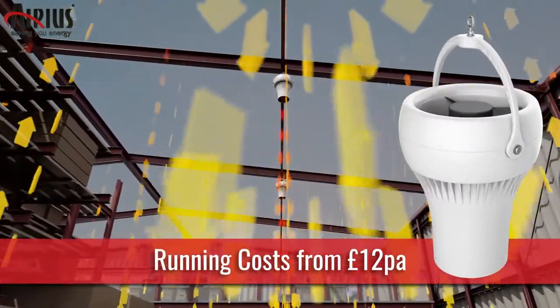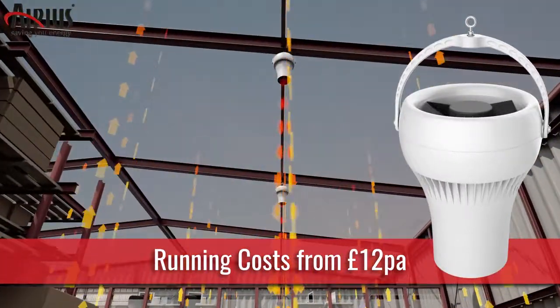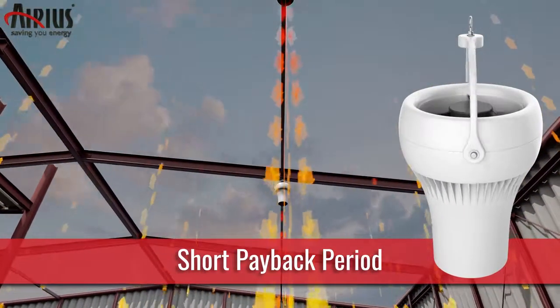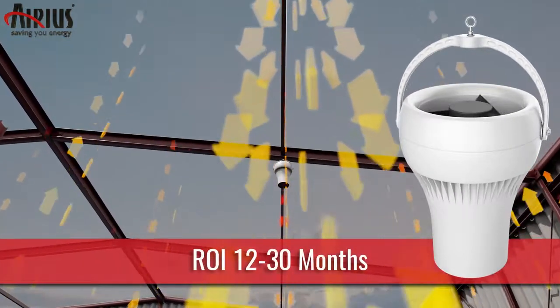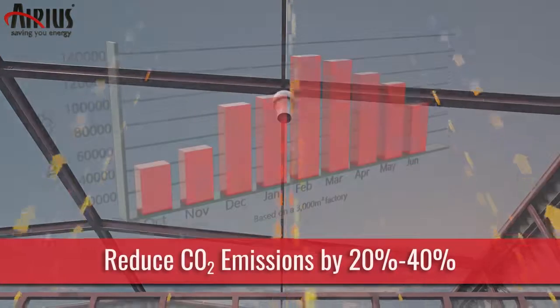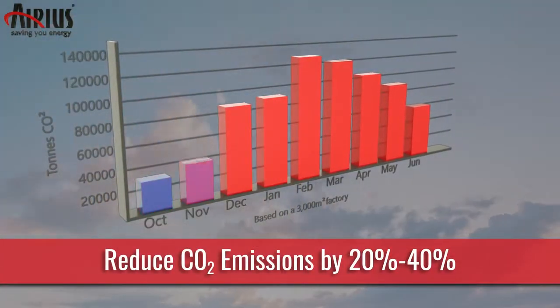Our office model costs less than £12 a year when running constantly. The payback period is also remarkably short, with most installations being based on an ROI of between 12 to 30 months. In addition, you will be reducing your CO2 emissions and carbon footprint.